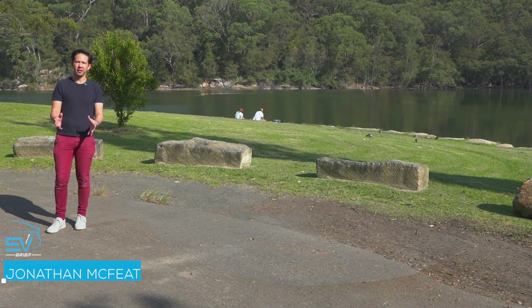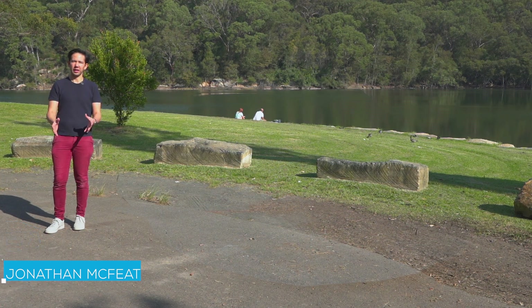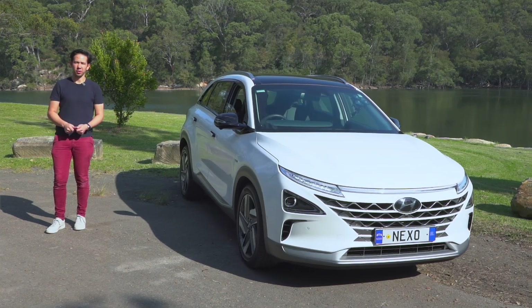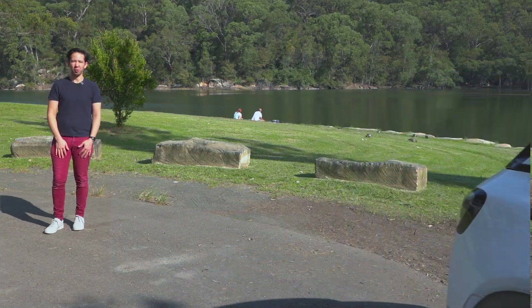Every so often we get to drive something that is a little bit different, but that thing is not usually a family SUV, or one that isn't even on sale in this country. This is the Hyundai Nexo — it's a hydrogen fuel cell powered vehicle. I'm Jonathan and welcome to EV Brief.